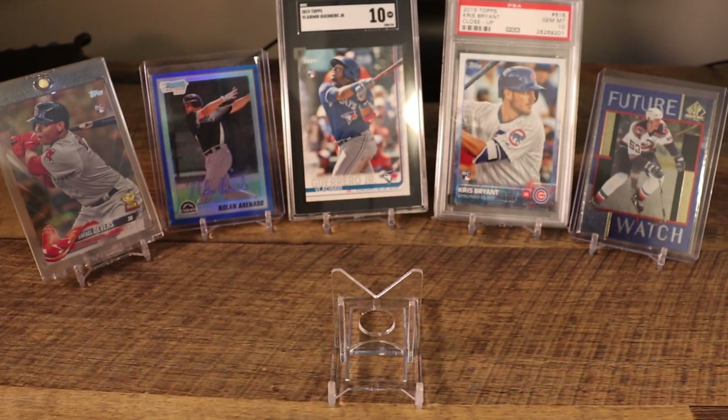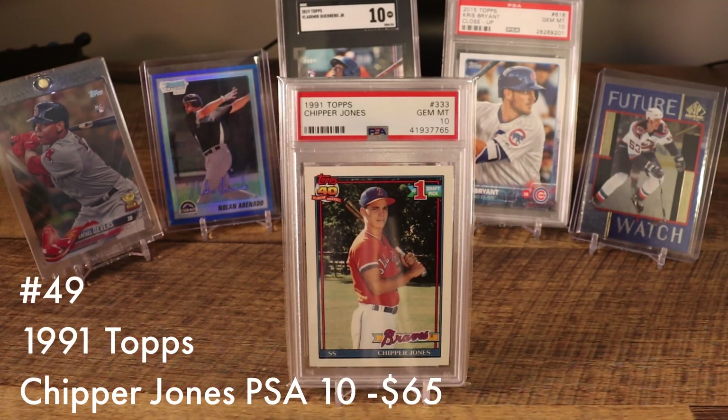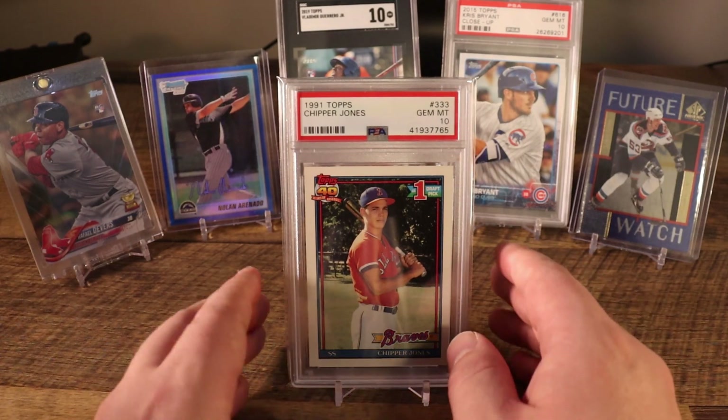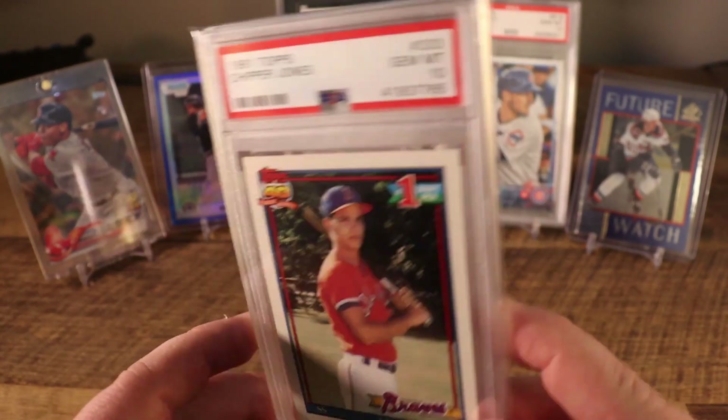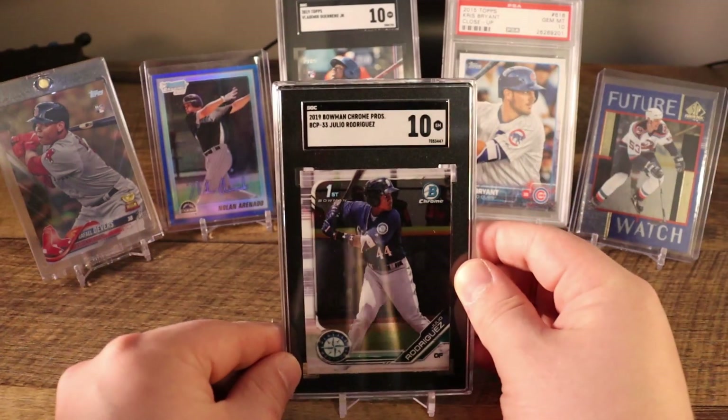At number 49 you have the 1991 Topps Chipper Jones, an iconic rookie card of a fan-favorite Hall of Famer. This card saw some crazy spikes in the middle of the summer. I have it listed here for $65, but I think over the summer it was in the $120 to $150 range — just crazy how volatile sports card prices can be.